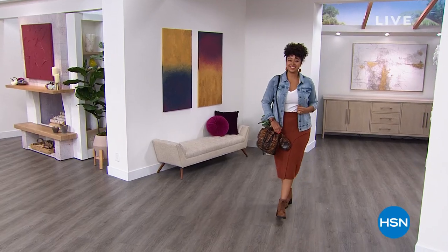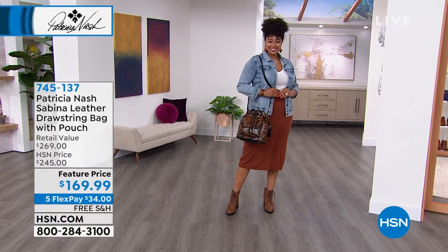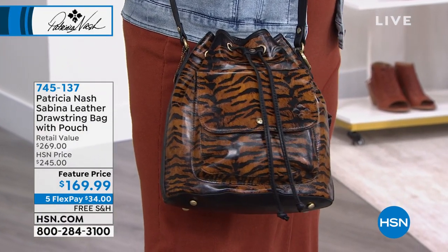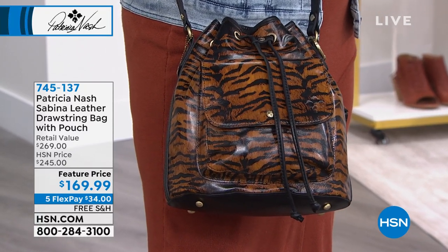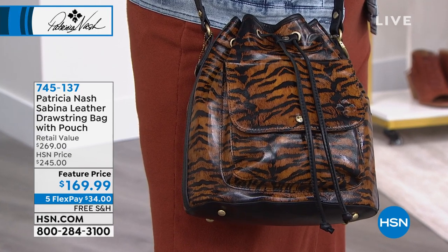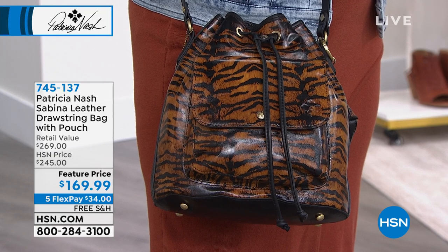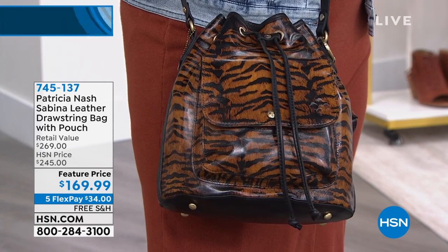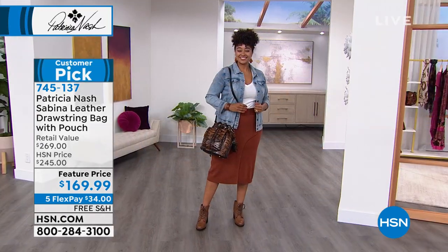We're going to talk about the Sabina. I wanted to feature this bag specifically because not only is it fabulous and absolutely on trend going into the fall, but it's on sale — and not just $5 off. We're talking starting at $245 and tonight we're at $169.99. For a limited time, all fall fashions have five flex pays, and we have free shipping tonight.